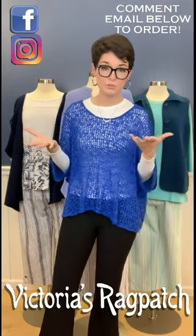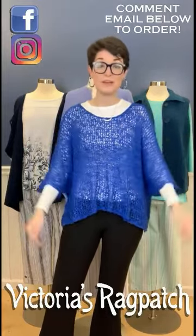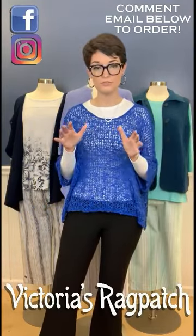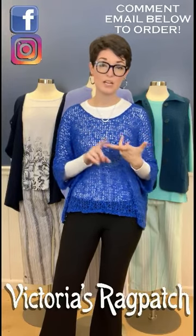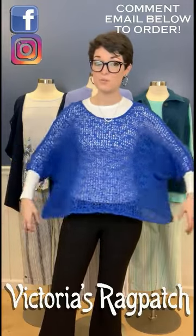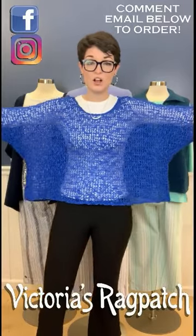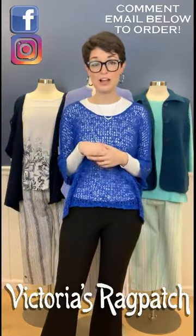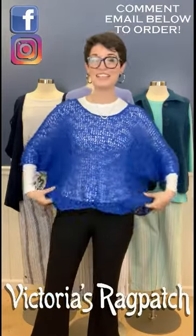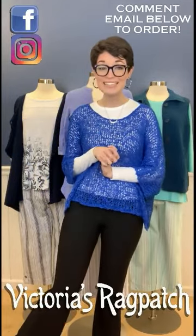First off, everybody always wants to know what I have on. I've been wearing this all day today — absolutely love it. All I have on is a white t-shirt, a pair of black pants, and our wonderful popcorn knit top. So wonderful. Comes in five colors: black, white, cobalt blue, baby pink, and sea foam. I don't have many left, but those of y'all that want to snag this before they get gone, I'd highly recommend you do so. It is a one-size-fits-all, it has sleeves, you just throw it over and go. This is great no matter what size you are — it looks great on everybody. Three of the Ragpatch girls have already taken it home with them.